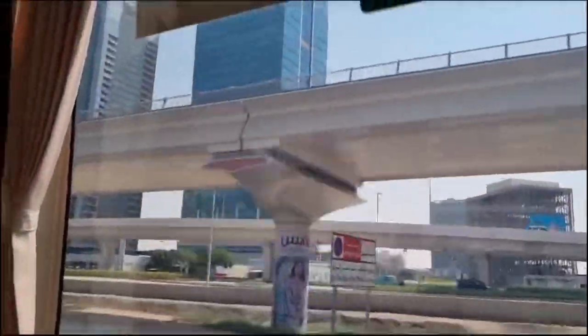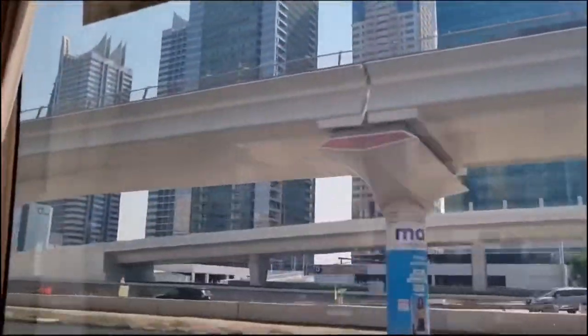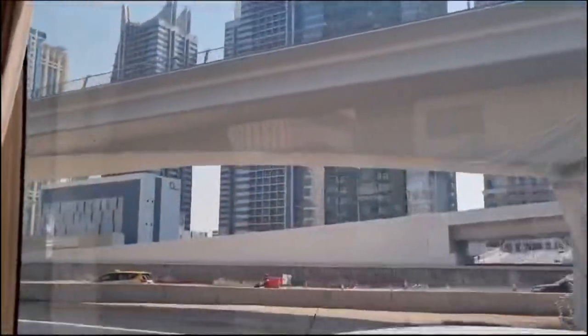The shuttle then picks you up from the Dubai Mall at 3 p.m. Not that much time, but it was enough for us — otherwise my mom and daughter would get tired.